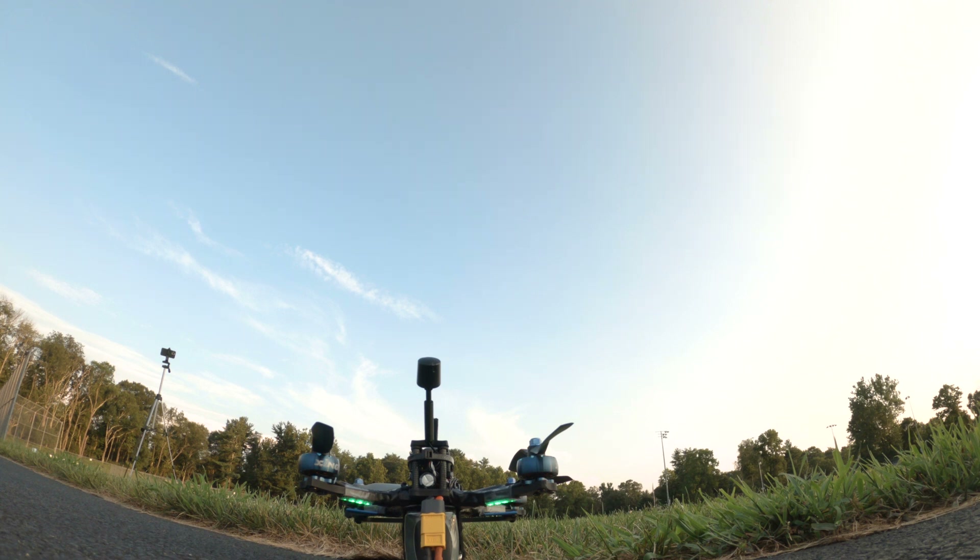It's pretty cool from the perspective of me, the pilot.